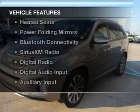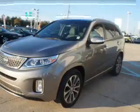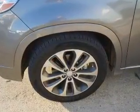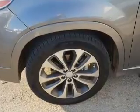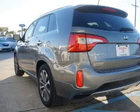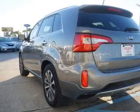The features include dual sunroofs, electric trunk, leather seats, heated seats, power folding mirrors, Bluetooth connectivity, Sirius XM satellite radio, digital radio, digital audio input, and auxiliary input.